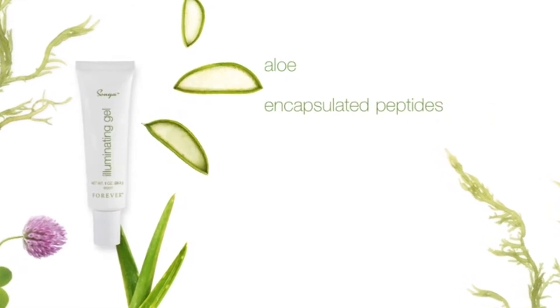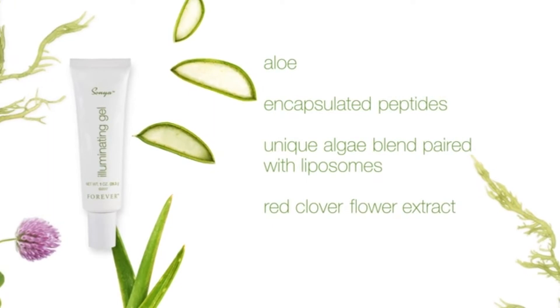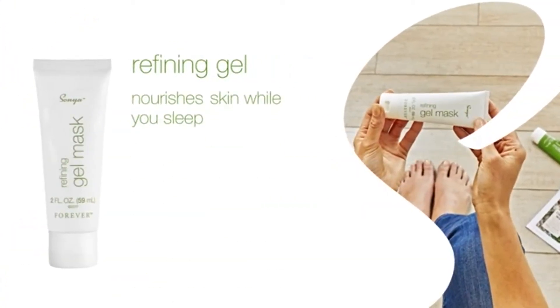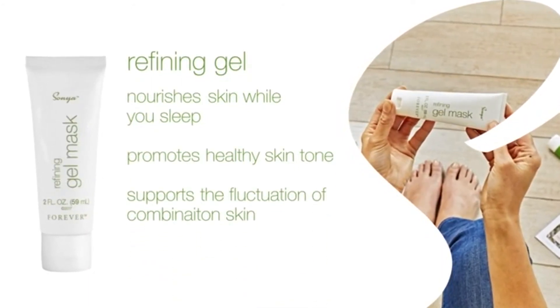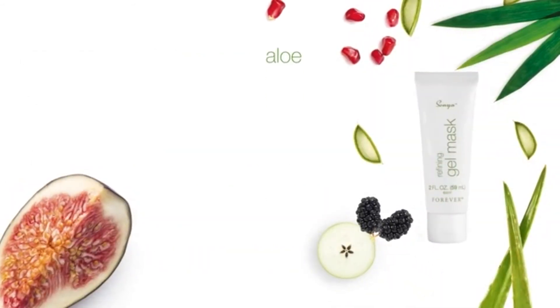With key ingredients aloe, encapsulated peptides, a unique algae blend paired with liposomes, red clover flower, and a unique blend of Asian botanicals. Refining Gel Mask nourishes skin while you sleep, to promote healthy skin tone, and support the fluctuations of combination skin for skin that appears more youthful.